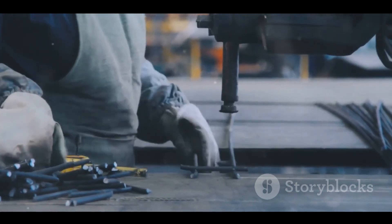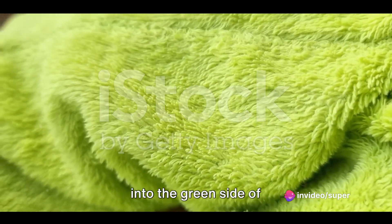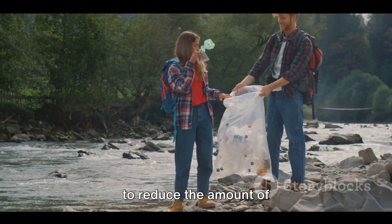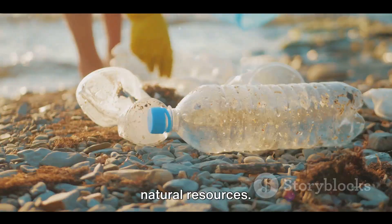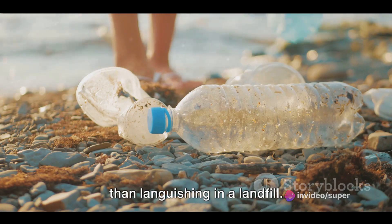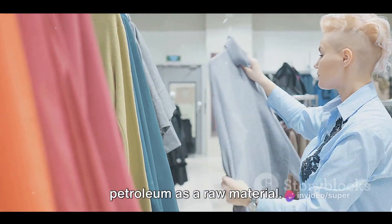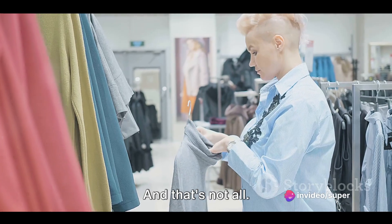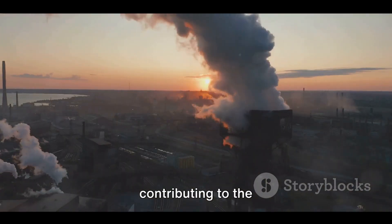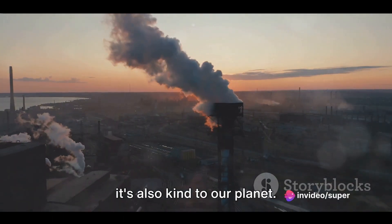Recycled polyester is a true chameleon. Apart from its versatility, let's dive into the green side of this material. Recycled polyester is a sustainable alternative to virgin polyester. Not only does it help to reduce the amount of waste going to landfills, but it also conserves our precious natural resources. By choosing recycled polyester, we're giving discarded plastic bottles and polyester garments a second chance, and in the process, reducing our reliance on petroleum as a raw material. The production of recycled polyester requires less energy compared to its virgin counterpart, meaning fewer carbon emissions, contributing to the fight against climate change.